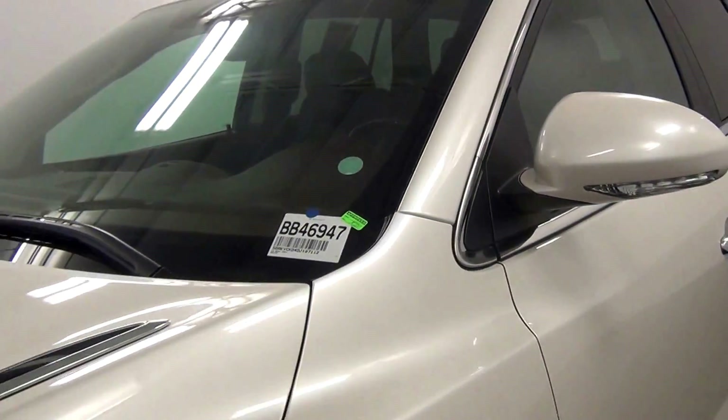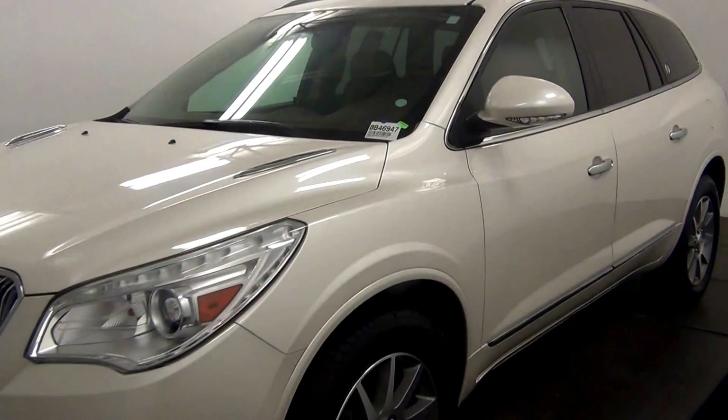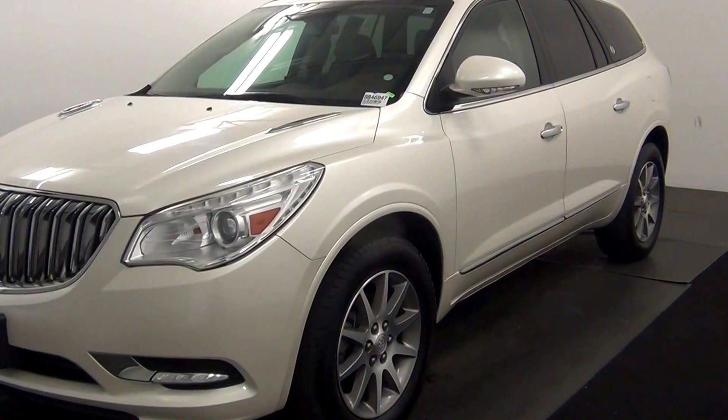Welcome. Today we're going to do a walk around of a 2013 Buick Enclave, stop number BB46947.